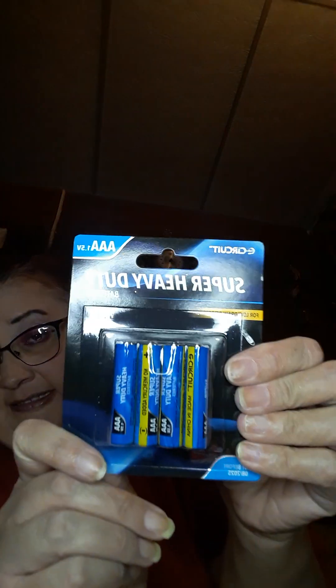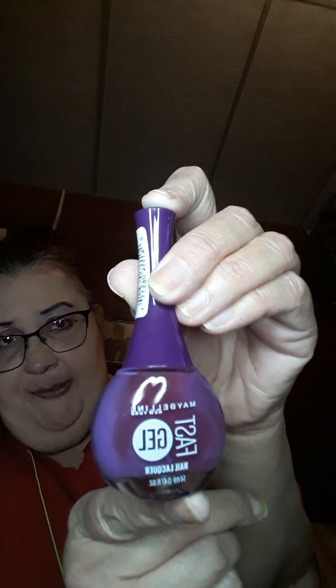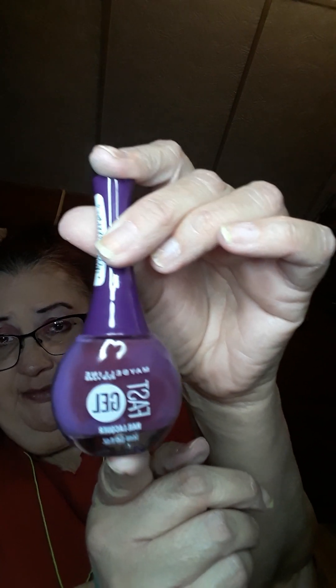I got another set of AAA batteries because I need them as well, and I like these E-Circuit ones. Then I got some nail polish — I don't know if I have this color already, it's in Grape Getaway. It's a very pretty color and it says Fast Gel by Maybelline, so this is a really pretty color.